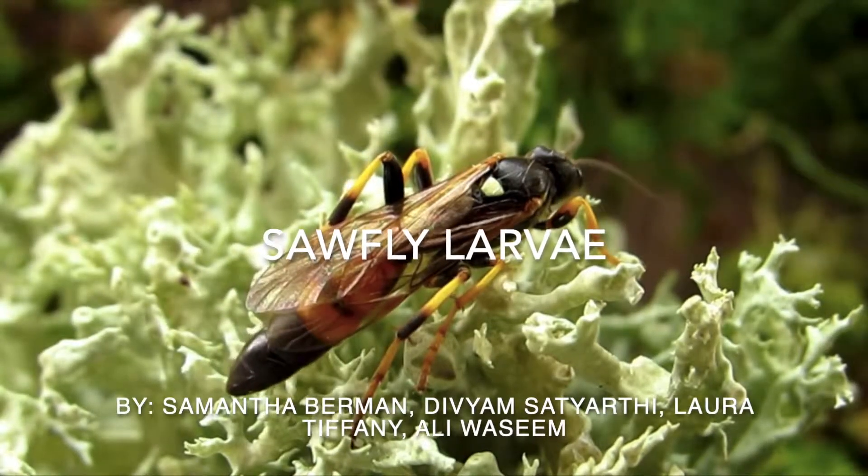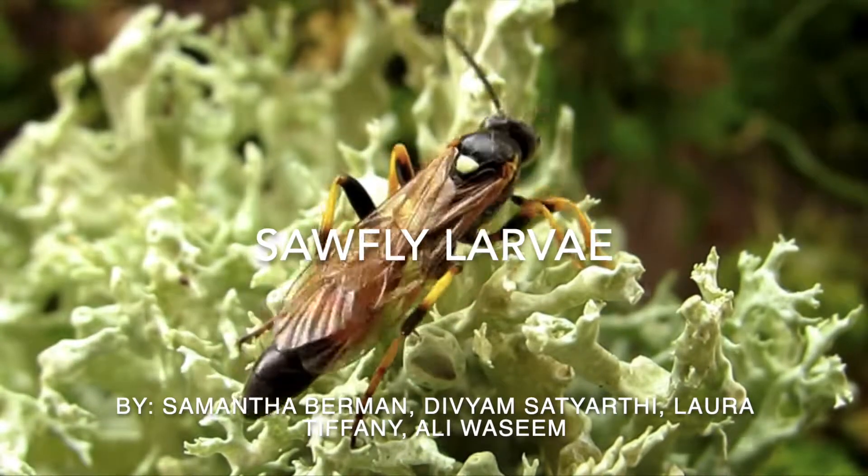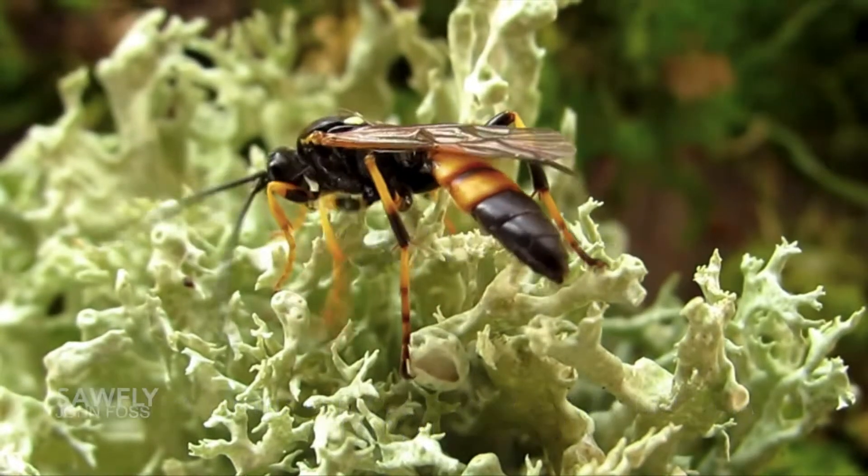So what are sawflies? They're small wasps. They're not true flies as their name may suggest. Maybe their name comes from the fact that they don't sting, and most people believe that all wasps do have stingers.